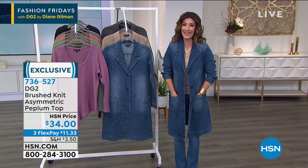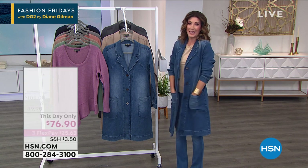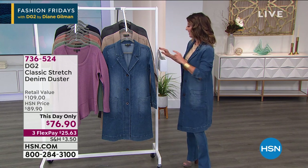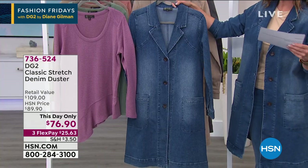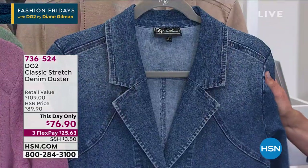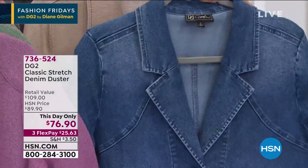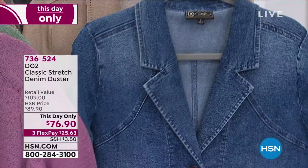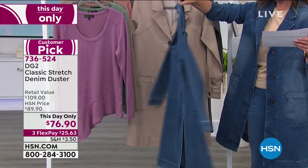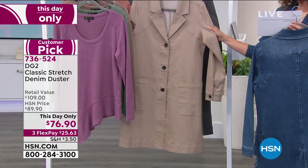Our Friday feature is here — the very first ever DG2 denim duster to hit the airwaves. Already so popular! We have it in three colors. The mid-tone is the classic blue — a true denim in a beautiful cotton-poly-spandex blend, 39 inches in length. And if you want the mid-tone, we only have 90 left — that's how many of you have been shopping early!